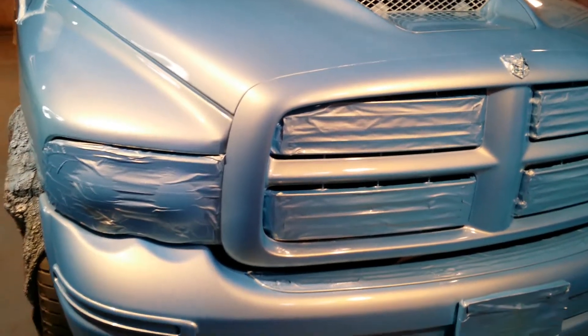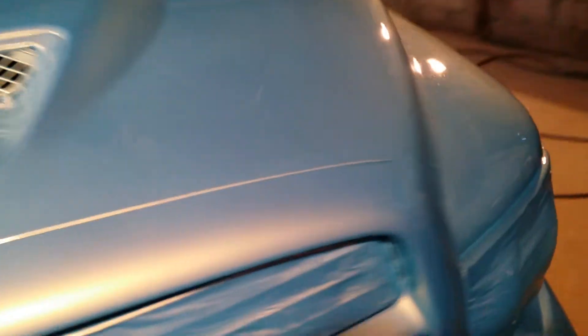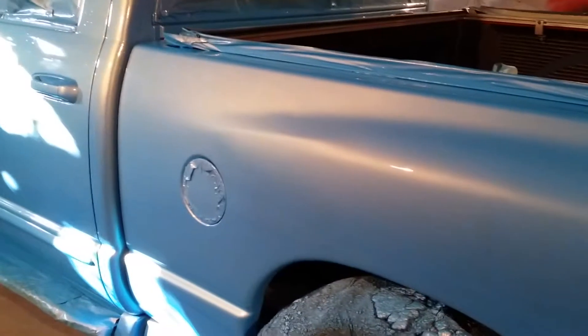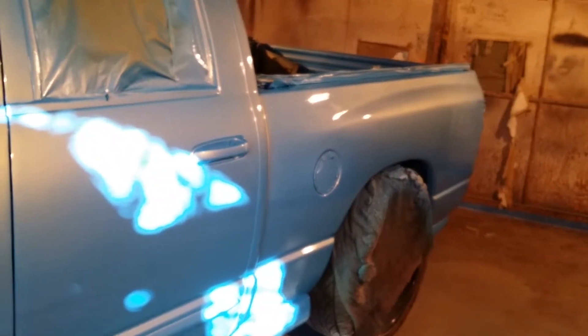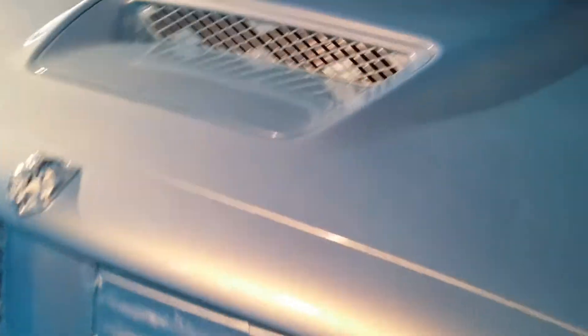Glass House Custom Paint — I'm in a booth with a Dodge Ram that we just painted Outrageous Bondi Blue. Just want to show you that gloss, man. Show you what we do over here. Yeah, Glass House Custom Paint. This is what we do.